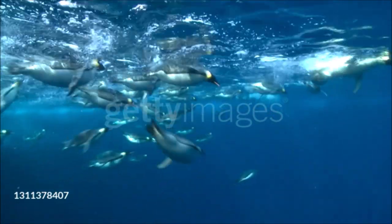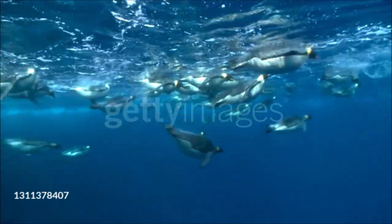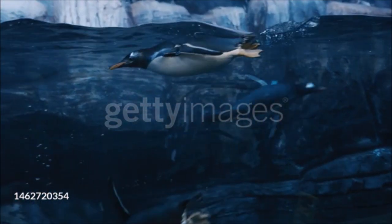Penguins have three layers that provide waterproofing and insulation: a dense mass of overlapping, oil-tipped feathers; a thick layer of fat under the skin; and, in between, a layer of air that is warmed by the body.